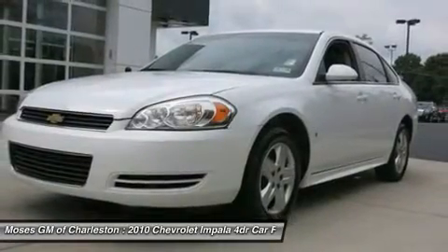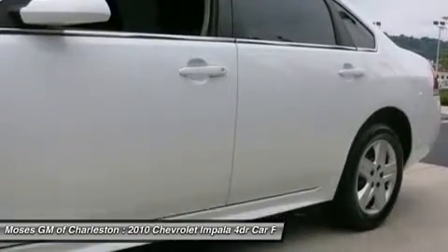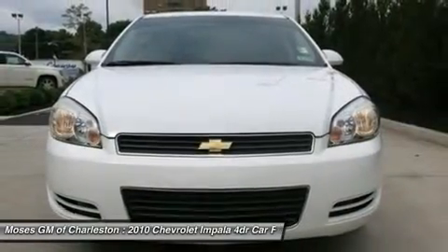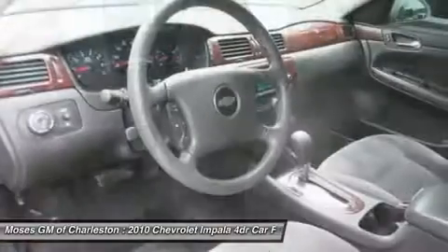JD Power & Associates gave the 2010 Impala 4.5 out of 5 power circles for overall initial quality mechanical. All of Moses Downtown's pre-owned vehicles have been through a 117-point inspection at our award-winning service department.